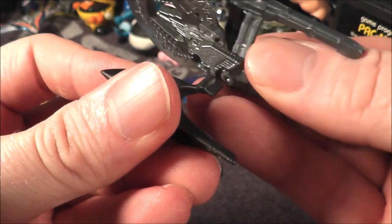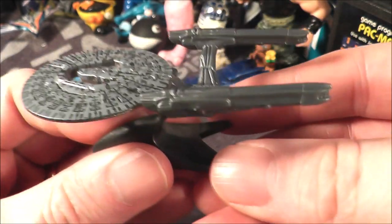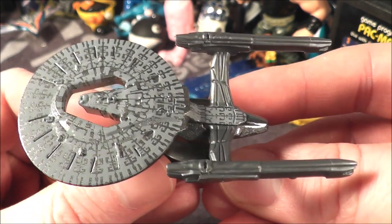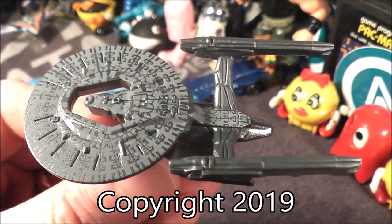So there it is — the USS Vengeance from Star Trek, from 2019. It is really cool, especially if you find it for a dollar. That's just my thoughts — go ahead and tell me what you think in the comments below, be sure to click like and subscribe, and I will see you next time.